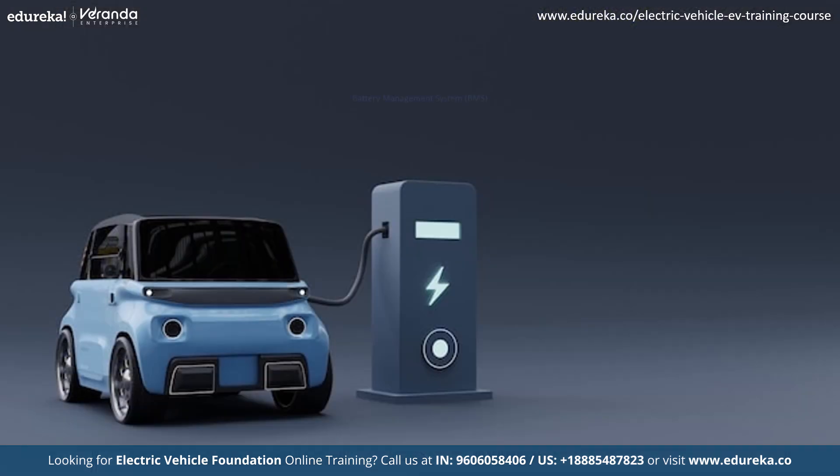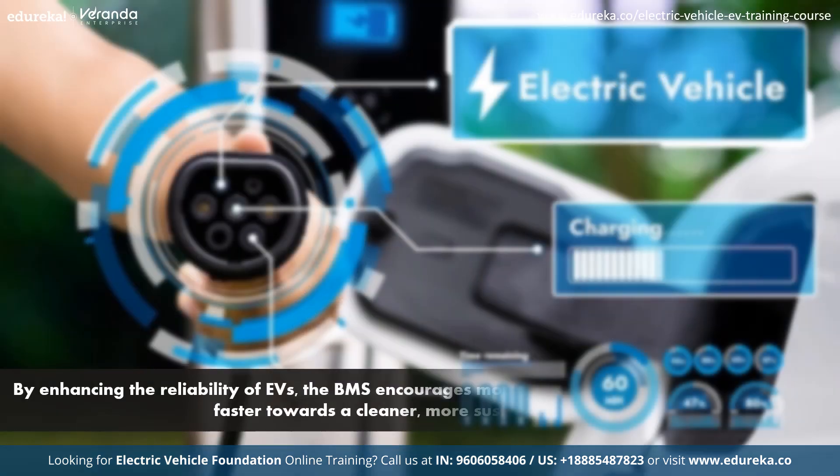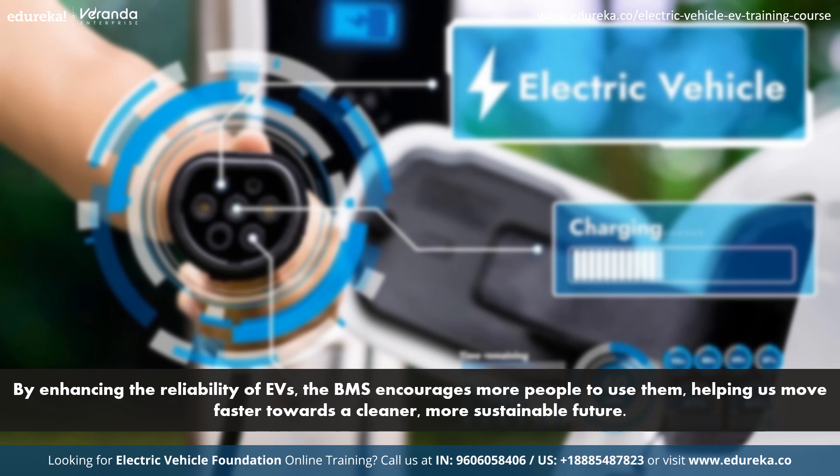That's where the battery management system, BMS, comes in. The BMS monitors important aspects like temperature, voltage and state of charge, optimizing the battery's performance and extending its lifespan. By enhancing the reliability of EVs, the BMS encourages more people to use them, helping us move faster towards a cleaner and more sustainable future.